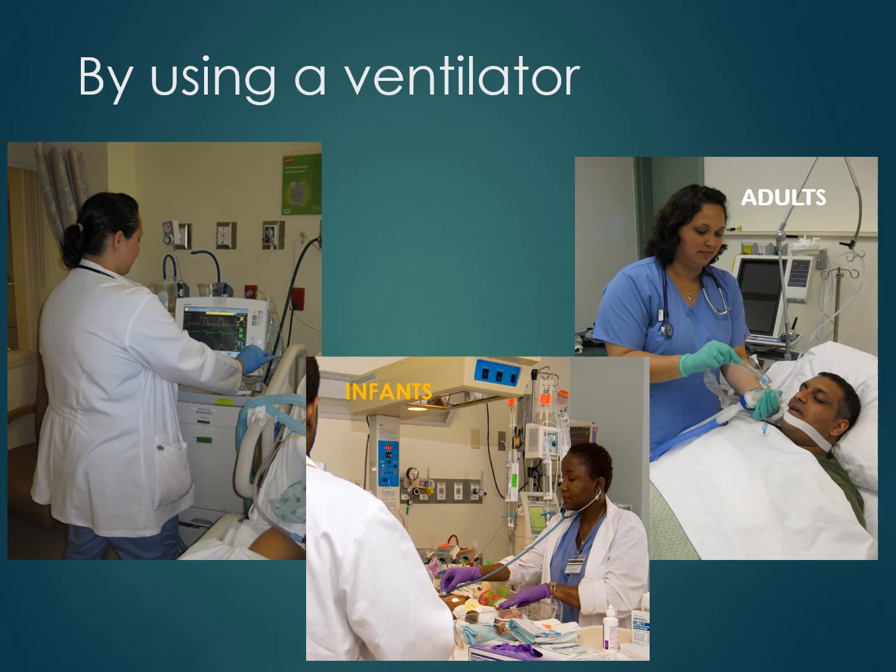First, newborn babies that were born prematurely and whose lungs are not fully developed. Second, children who are post-surgery or critically ill and it has affected the normal functioning of their lungs, such as heart transplant patients. And third, adults who have stopped breathing or adults in severe respiratory distress who need assistance with their breathing.